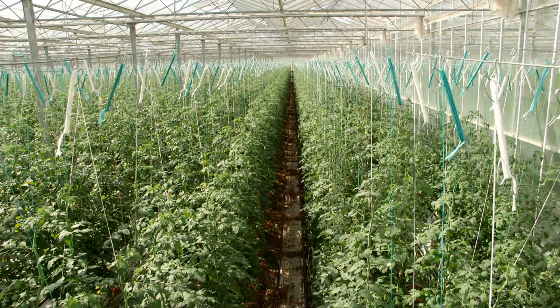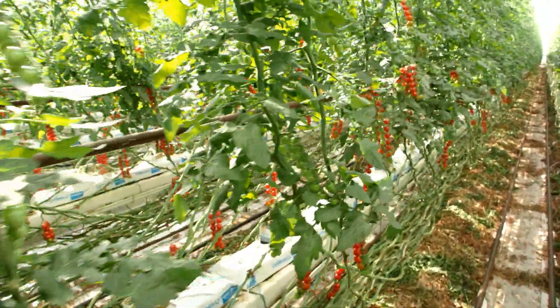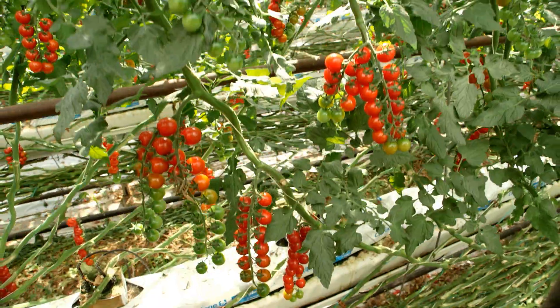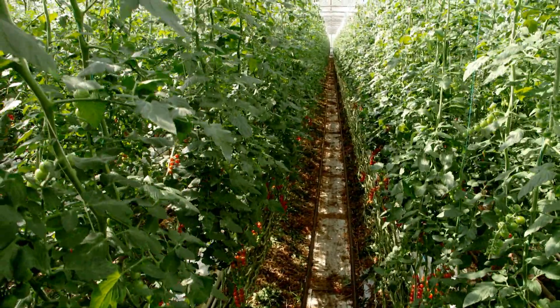We've got 260 miles of pipework transporting that heat and 140 miles of pipework transporting that carbon dioxide across our 18 hectare nursery — that's 18 football pitches.